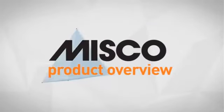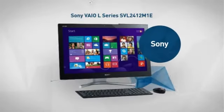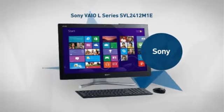Welcome to another MISCO product overview. Today we look at this sleek, all-in-one desktop from Sony. So let's dive in.